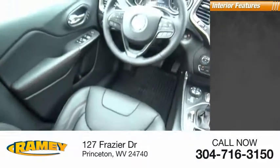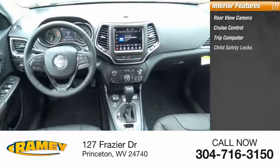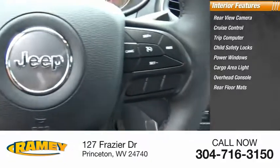Inside, you'll find rear-view camera, cruise control, trip computer, child safety locks, power windows, cargo area light, overhead console, rear floor mats, and compass.